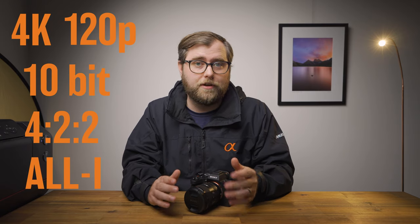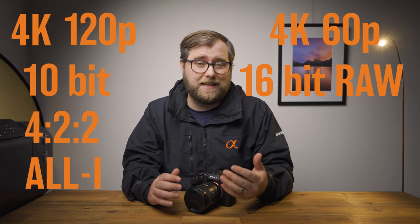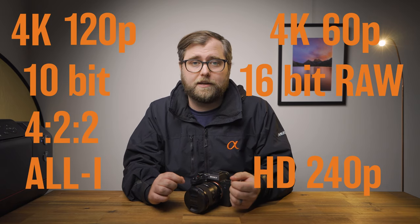Hi everyone, my name is Andrew J Clark. I'm a commercial and landscape photographer from Western Australia. Today I'm going to be talking about the Sony Alpha 7 III for landscape photography. If you do both videography and photography, you've seen reviews hailing the S3 as a technical masterpiece for videography — future-proofing with 4K 120p, 10-bit 4:2:2, all-intra compression, 4K 60p raw to an external recorder, and 240fps at full HD. But the niggling question remains: is 12 megapixels enough for photography in 2020?